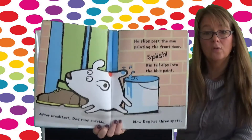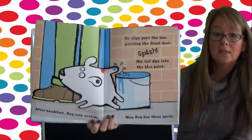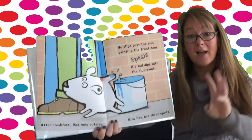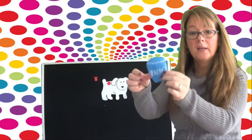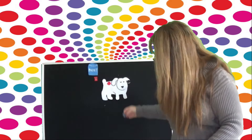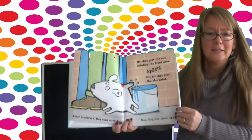After breakfast, Dog runs outside. He slips past the man painting the front door. Splish! His tail dips into the blue paint. Now Dog has three spots. Look, he got it right on his tail. Oh dear. Here's the blue paint right there — we'll put it over here by his tail, and the blue spot right on his tail. Oh, Dog. Silly Dog.